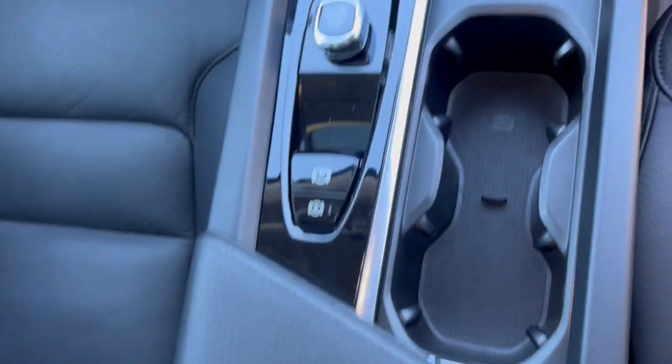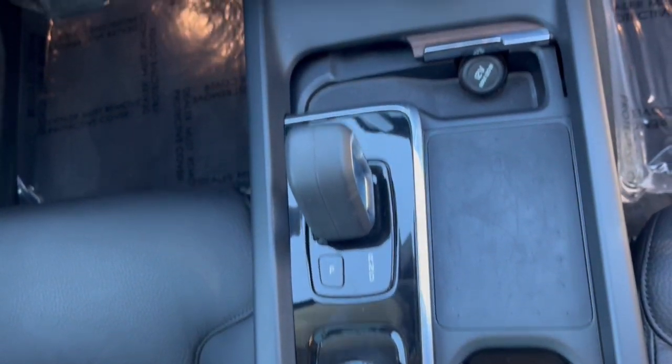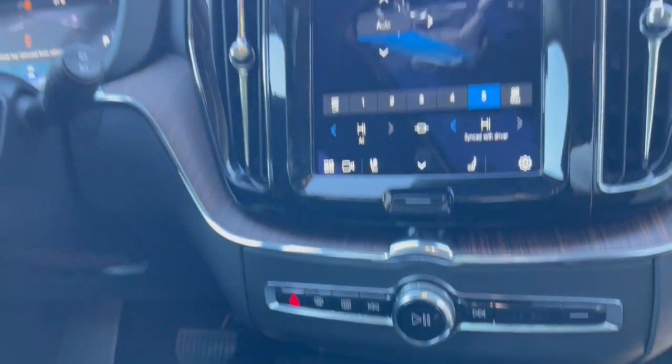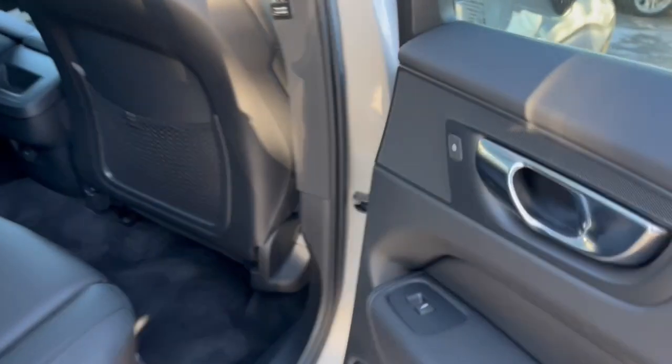These are just some of the great options this vehicle comes with: heated steering wheel, keyless entry, moon roof, premium sound system, heated rear seat, backup camera, fog lamps, heated mirrors, dual zone AC, and power driver seat.